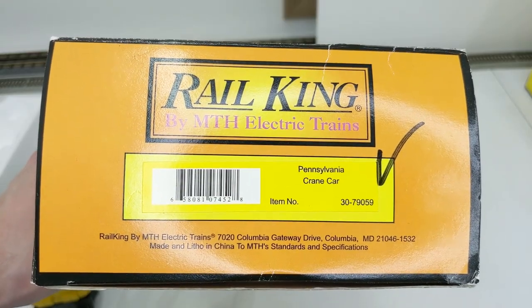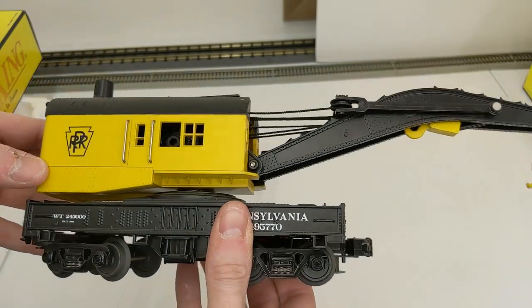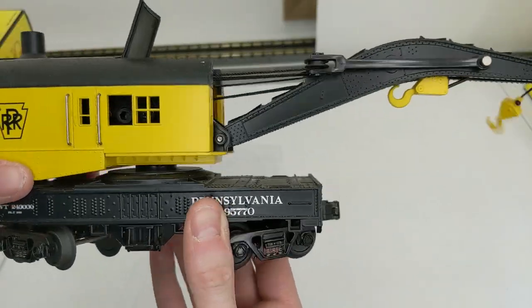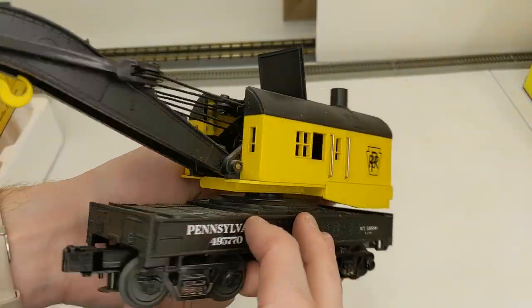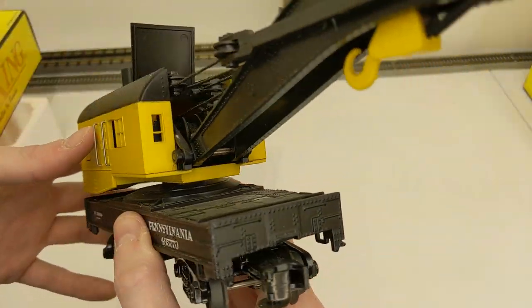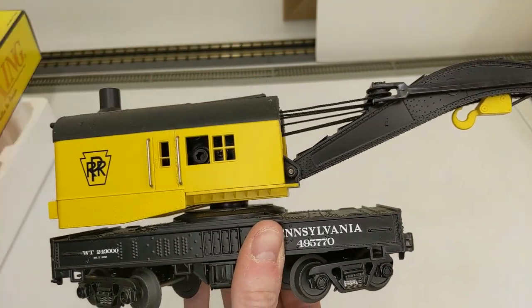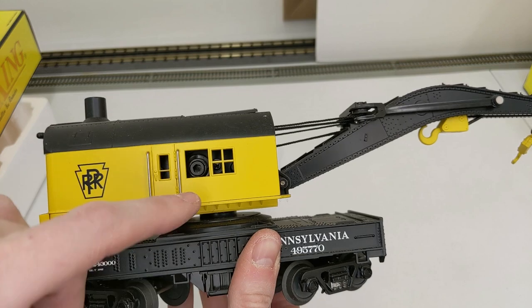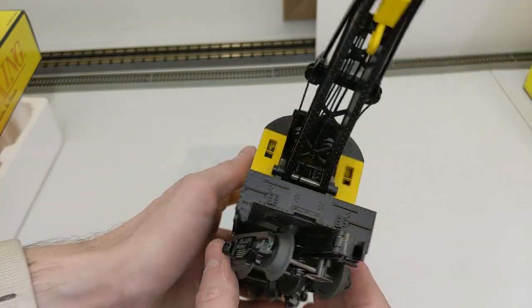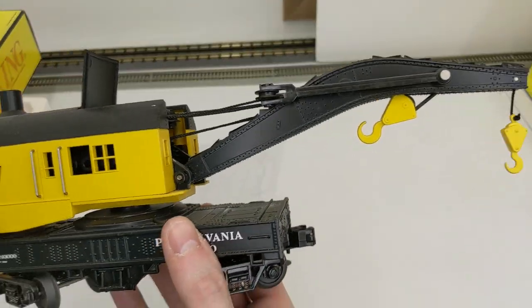Rail King Pennsylvania crane car — this is awesome. Nice yellow scheme with the Keystone logo. It appears to be in good order, looks a lot better than the HO old ones that fall apart in three pieces when you find them in collections. We also have the operating sticks in the box so you can operate the crane. Looks to be in good shape.